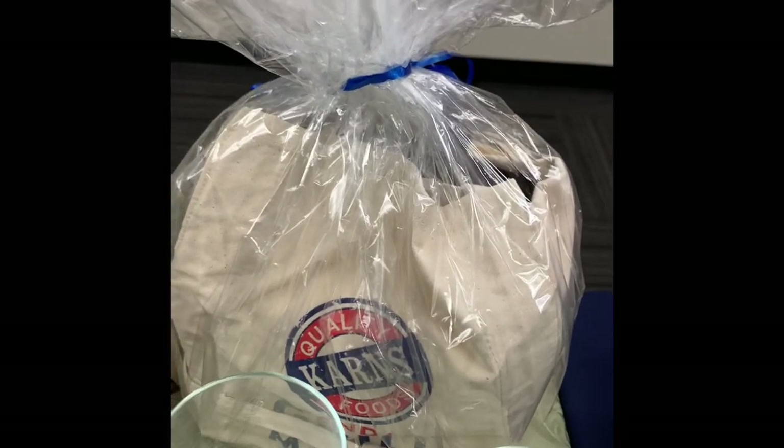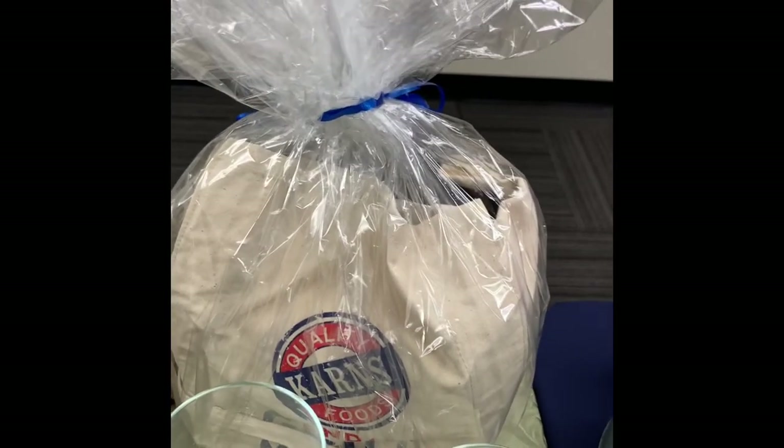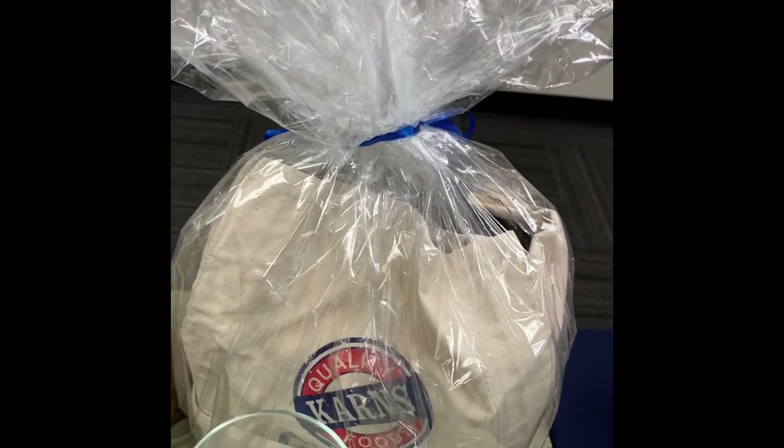Carnes donated this fun barbecue package. You can see more on our Facebook page with it opened up, but it's a fantastic Carnes apron, a $25 gift card to Carnes, three dry rubs for your barbecue needs, bacon ketchup, and two of Carnes' special barbecue sauce.